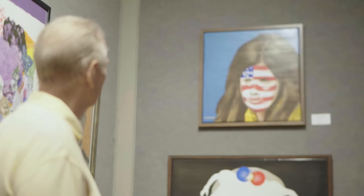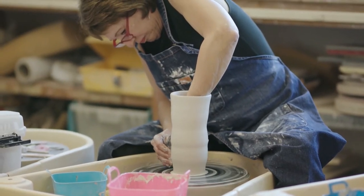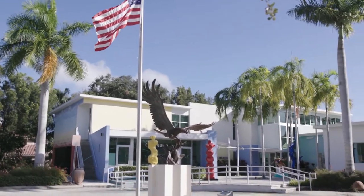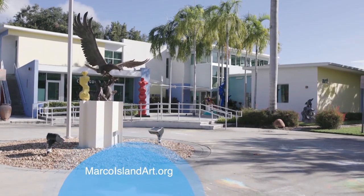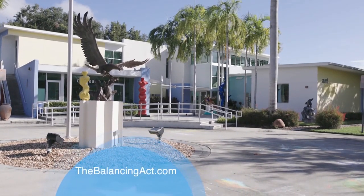Marco Island Center for the Arts provides a place to relax, connect, contemplate, and explore the arts in various ways. What makes us unique is how we care about people — we want everyone who walks through our doors to feel welcomed and heard. When you come to us, we consider you part of our art family and strive to be your art home. To find out more, visit MarcoIslandArt.org and TheBalancingAct.com.